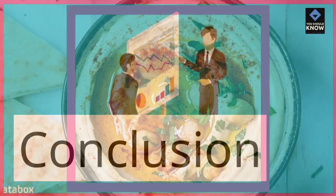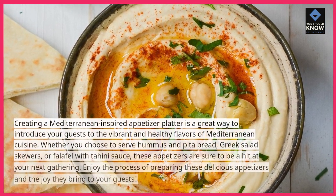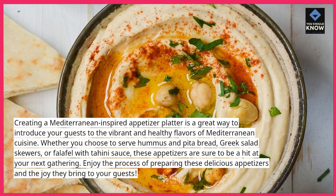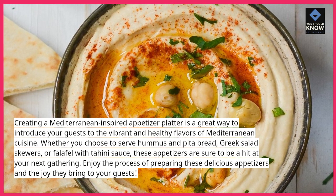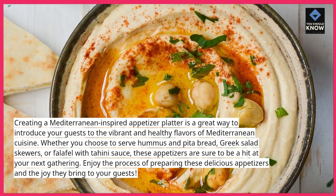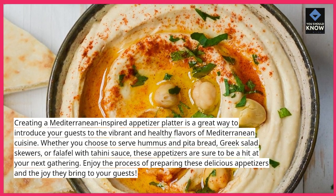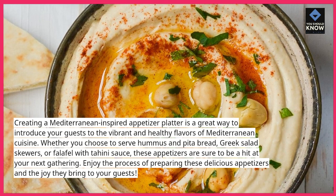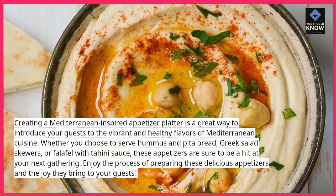Creating a Mediterranean-inspired appetizer platter is a great way to introduce your guests to the vibrant and healthy flavors of Mediterranean cuisine. Whether you choose to serve hummus and pita bread, Greek salad skewers, or falafel with tahini sauce, these appetizers are sure to be a hit at your next gathering. Enjoy the process of preparing these delicious appetizers and the joy they bring to your guests.